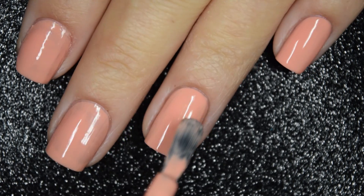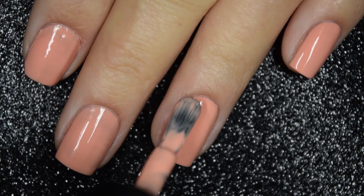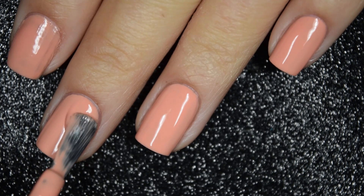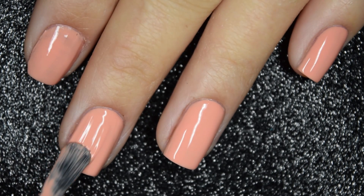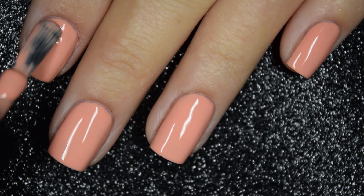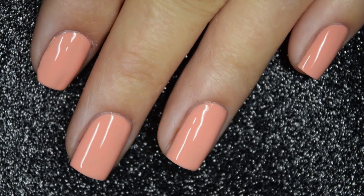For all of these creams, depending on your application, you may need two to three coats, but for the most part I'm going to show you what two coats looks like. This is going to dry glossy all on its own. Nothing in here is going to dry textured or be difficult to remove. So there is two coats.